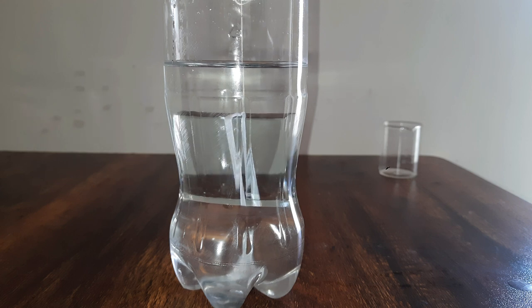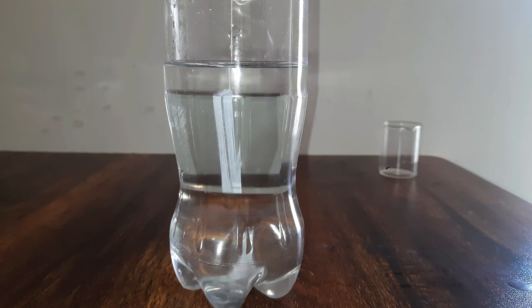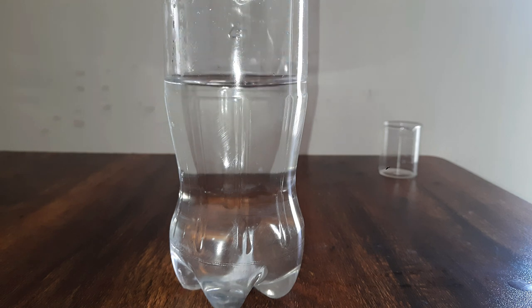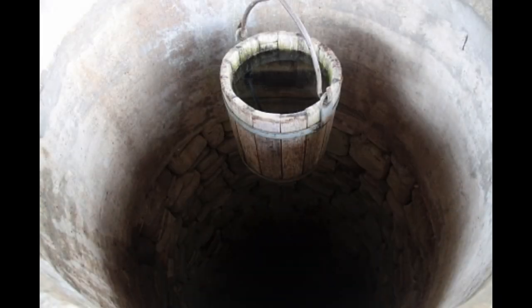Buoyant force acts on objects when they are inside water. Even if the object is not completely inside, still buoyant force will act on the object and the object will feel a little lighter. So can you now explain why the bucket full of water feels heavier outside water and lighter inside water? Try explaining it.